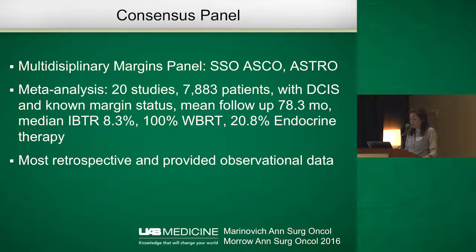Recently, just in 2016, a consensus panel again based on expert opinion and a meta-analysis addressed what the margin width should be for DCIS. The panel included representatives from SSO, ASCO, and ASTRO. The meta-analysis was smaller than the one for invasive cancer — it included 20 studies with about 7,800 patients — but it was important to know the actual margin status, which is why the patient number is smaller. All patients underwent whole breast radiation therapy, and only 20% underwent endocrine therapy. Most of these are retrospective studies, so the data is observational.